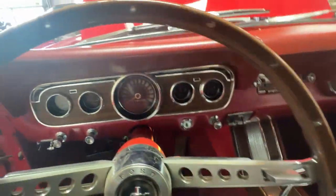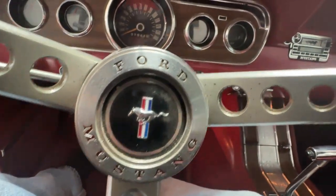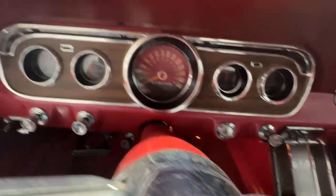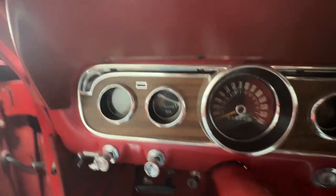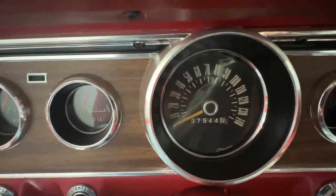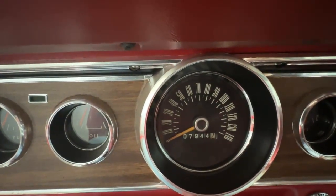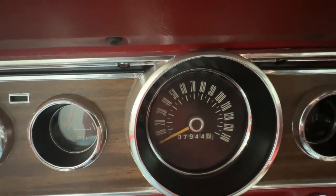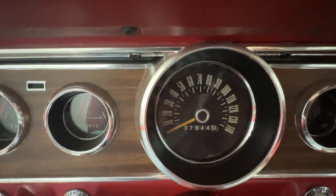Looking across at the passenger side door card, you'll see it is in the same good condition as the driver's side. From the driver's perspective, we've got a real nice wood steering wheel, a three-spoke unit with a running pony in the center and a working horn. The gauges in the dash all work, and the odometer reads 7,944. The gentleman who last owned this car bought it in 1996 — he owned it for 27 years — and when he bought it, it had in the very high 90s on it, so he put about 8,000 miles on the car in those 27 years.